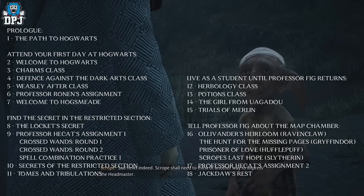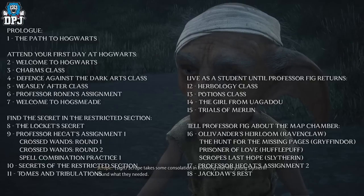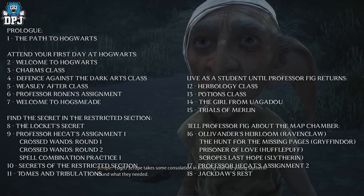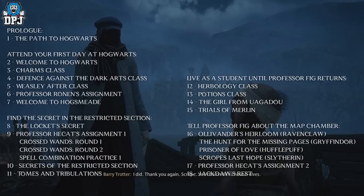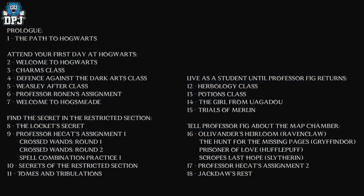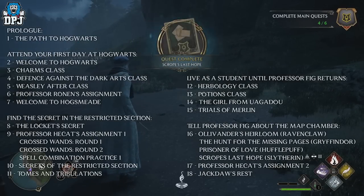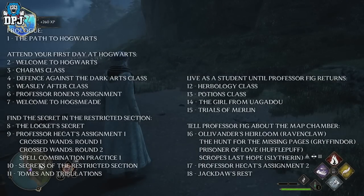You then have to progress further with a few more quests that are all part of the main quest line — specifically talking to Professor Fig about the Map Chamber. This is dependent on your house: if you're Ravenclaw it's called Ollivander's Heirloom, Gryffindor it's The Hunt for the Missing Pages, Hufflepuff it's Prisoner of Love, and Slytherin it's called Scrope's Last Hope.